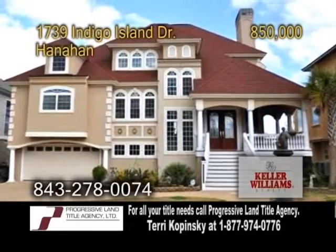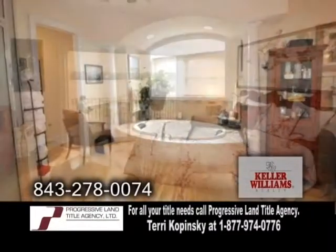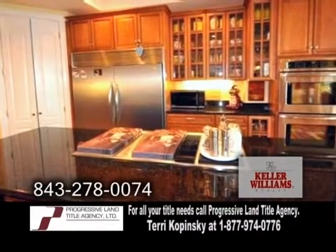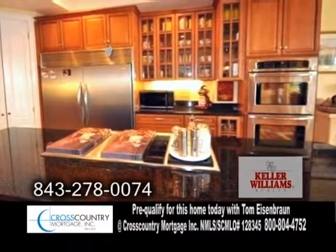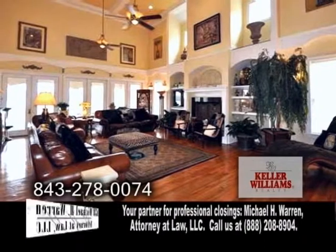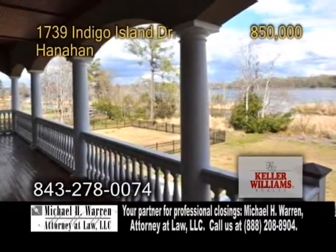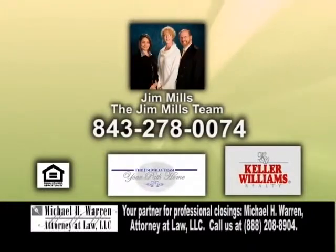An impressive home in Hanahan — enjoy breathtaking views from this five-bedroom, four-and-a-half bath home. The gourmet kitchen has updated stainless steel appliances, beautiful granite counters, and tons of cabinet space. The huge great room boasts a vaulted ceiling, hardwood floors, and a fireplace. Enjoy the views of the water on the rear porch with family and friends. For a private showing, contact Jim Mills with the Jim Mills team.